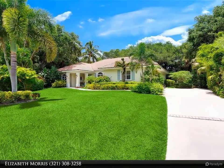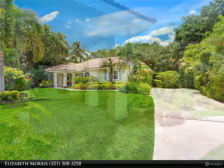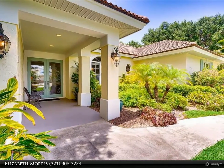Low HOA fees include two clubhouses and pools, deeded beach access, marina, tennis courts, fitness center, and pickleball.